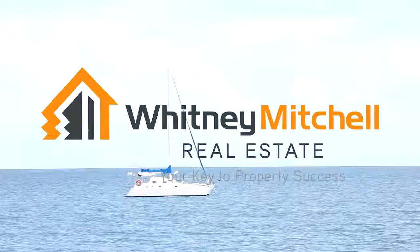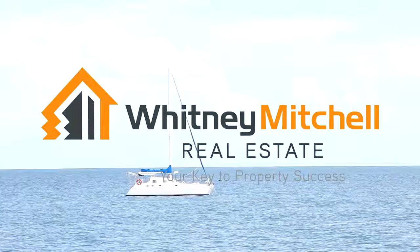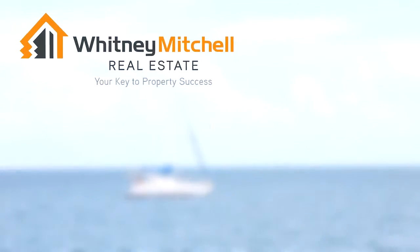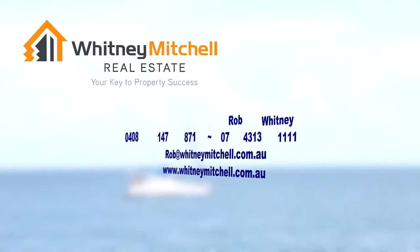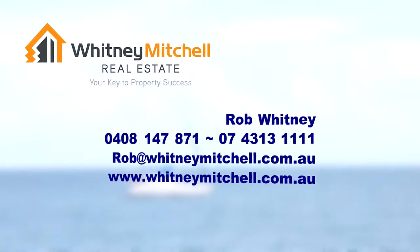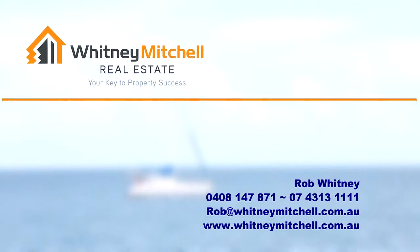Well there we go folks, you've been through this delightful property. For your private inspection, contact me Rob Whitney at Whitney Mitchell Real Estate. Thank you so much for joining us today.